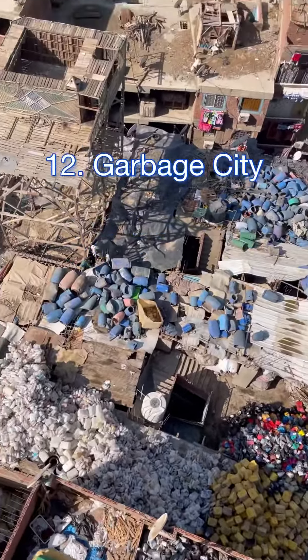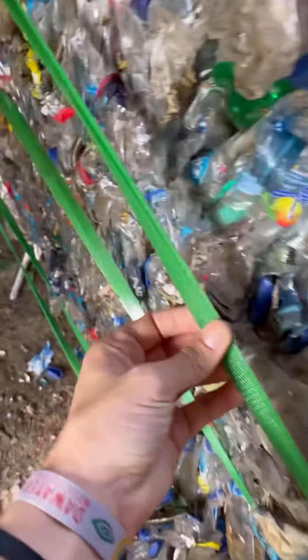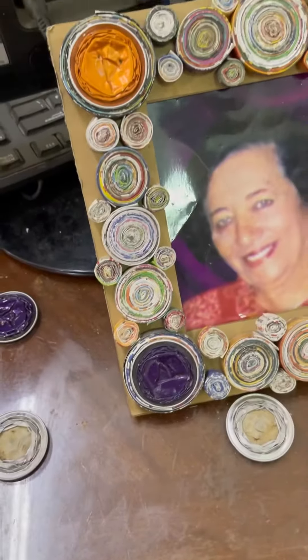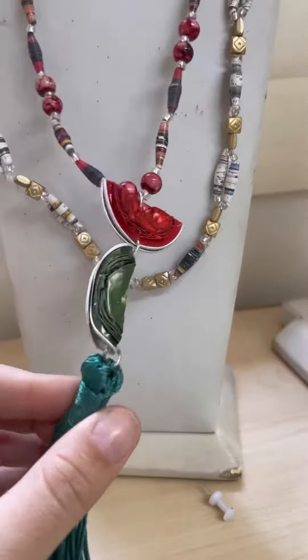Next is Garbage City, where all the recycling of Cairo takes place and people sort things out by hand. They split different materials up, and each one has something different done with it and gets recycled right on the spot.